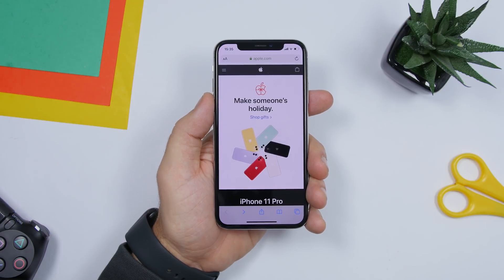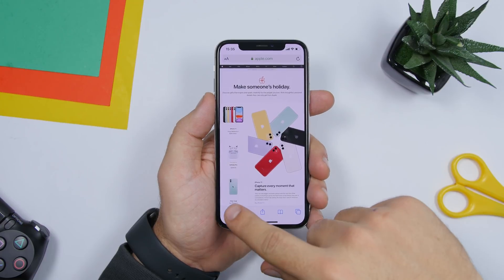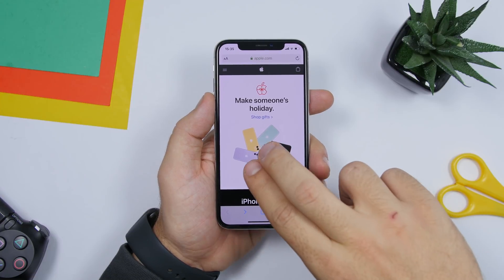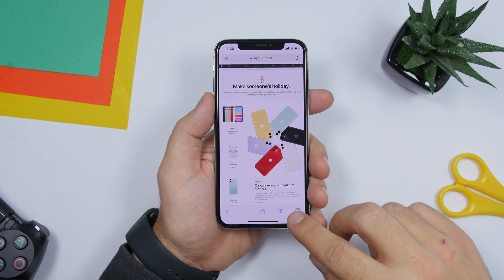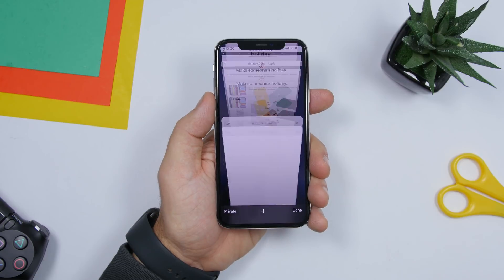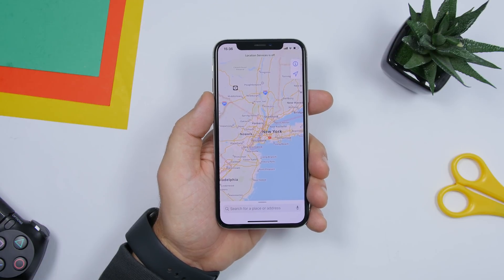Starting off with the first one — this is an amazing trick in the Safari app. When you're browsing the web and tap a link, it opens on the same tab. But there's a hidden trick: just tap with two fingers on any link and it will open it on a new tab immediately.